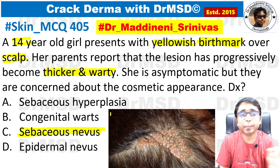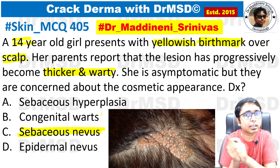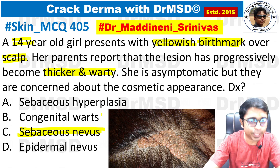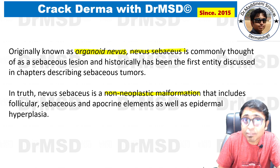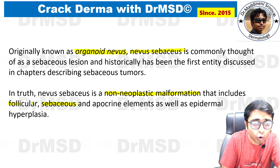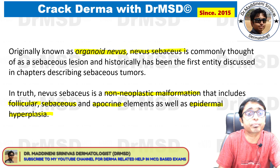It is definitely not congenital warts, because warts are infective — if a child gets infected from the mother, they develop laryngeal papillomatosis, but definitely not warts over the body. Sebaceous nevus is also called nevus sebaceous or organoid nevus. It is a non-neoplastic malformation that includes not only sebaceous element hyperplasia, but also follicular, apocrine elements, and even epidermal hyperplasia.